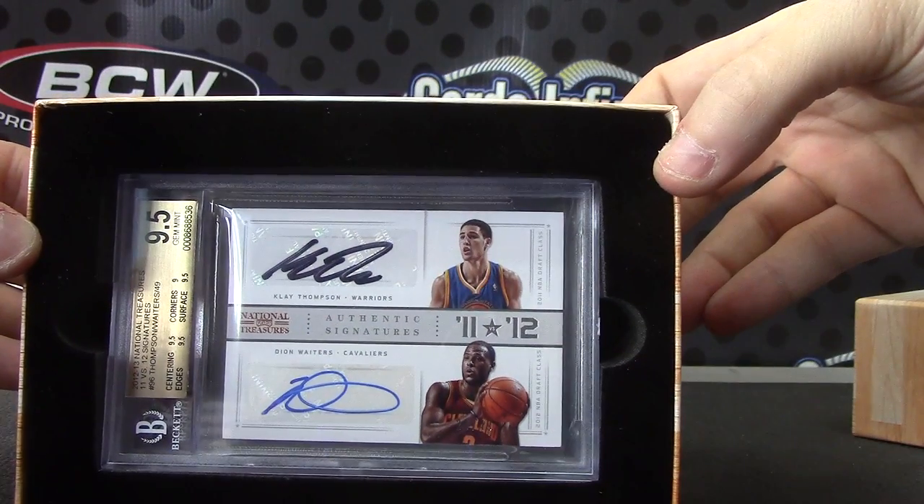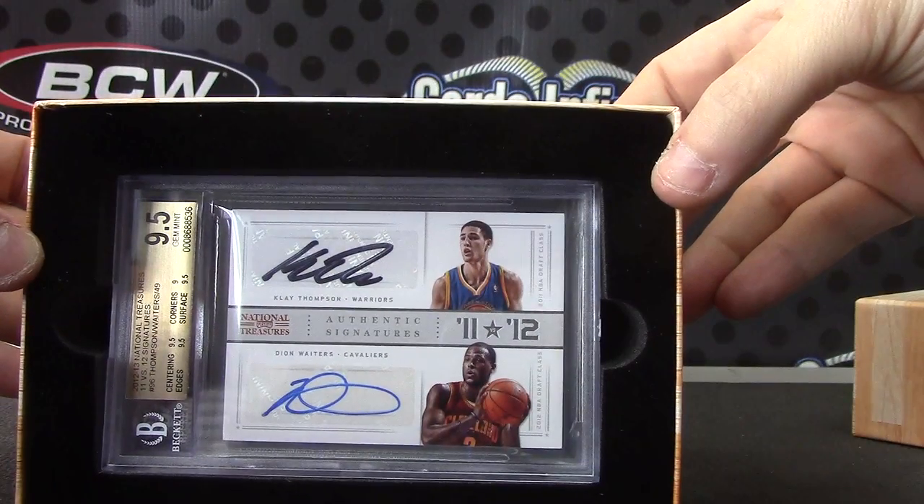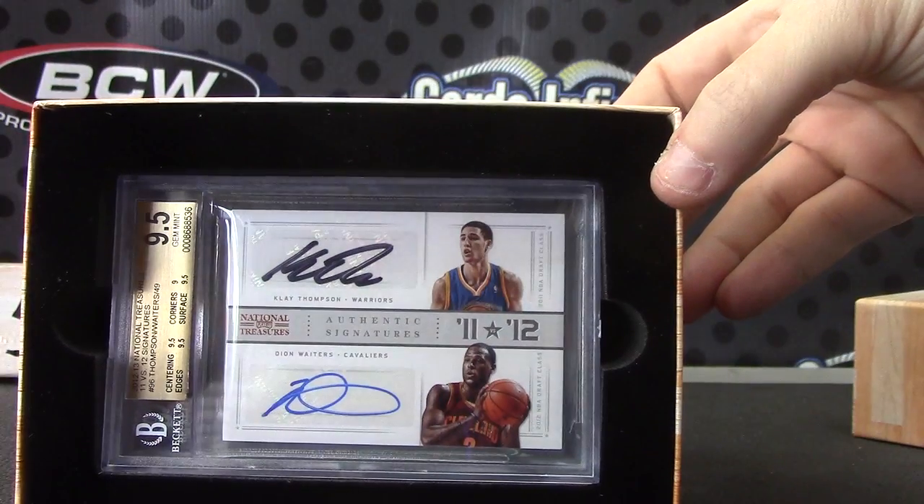That's a gem — 9.5 from 2012-13 National Treasures. Oh, you got it — Kobe.